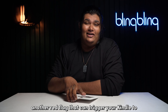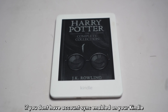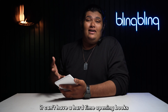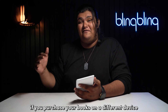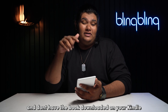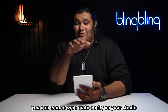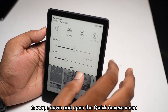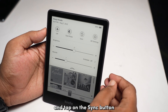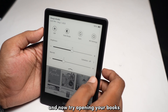Another issue that can cause your Kindle to not open a book is the absence of account sync. If you don't have account sync enabled, your Kindle can have a hard time opening books — especially if you purchased books on a different device and don't have them downloaded. You can enable sync easily by swiping down, opening the quick access menu, and tapping the sync button. Wait for the sync to complete, then try opening your books.